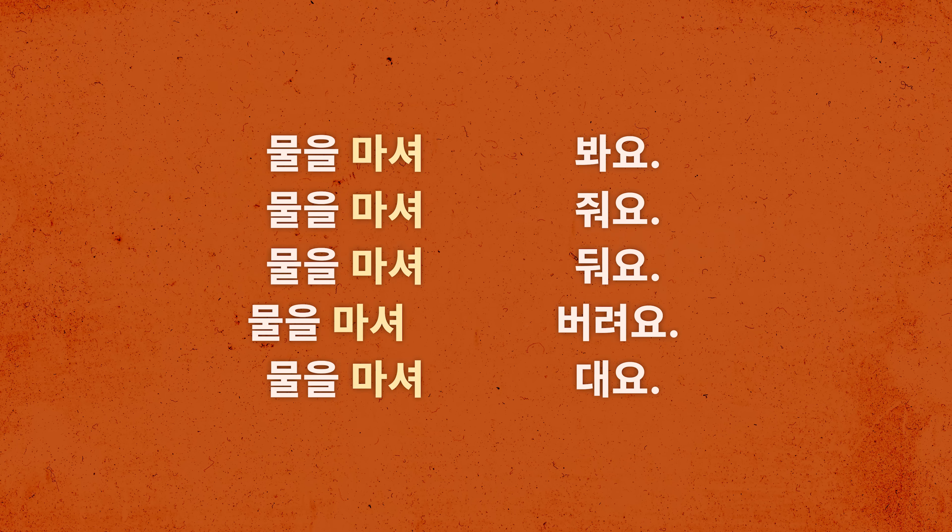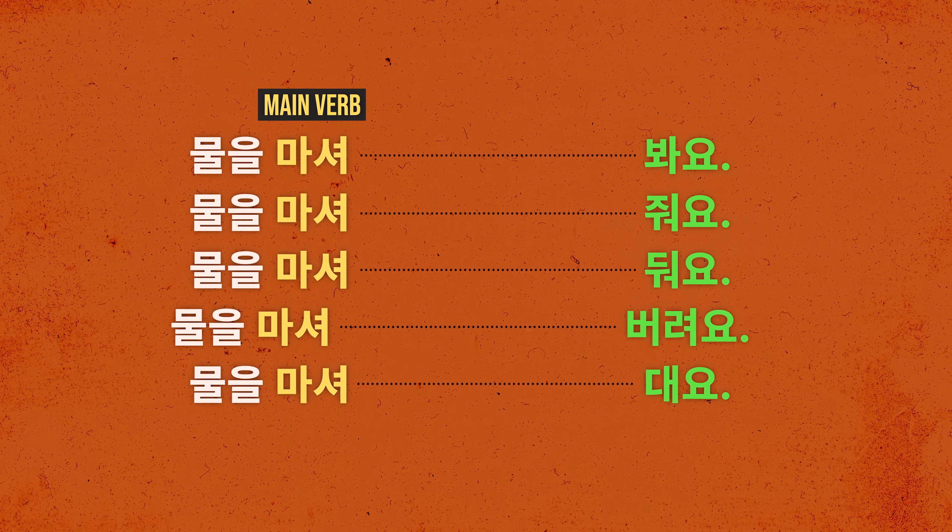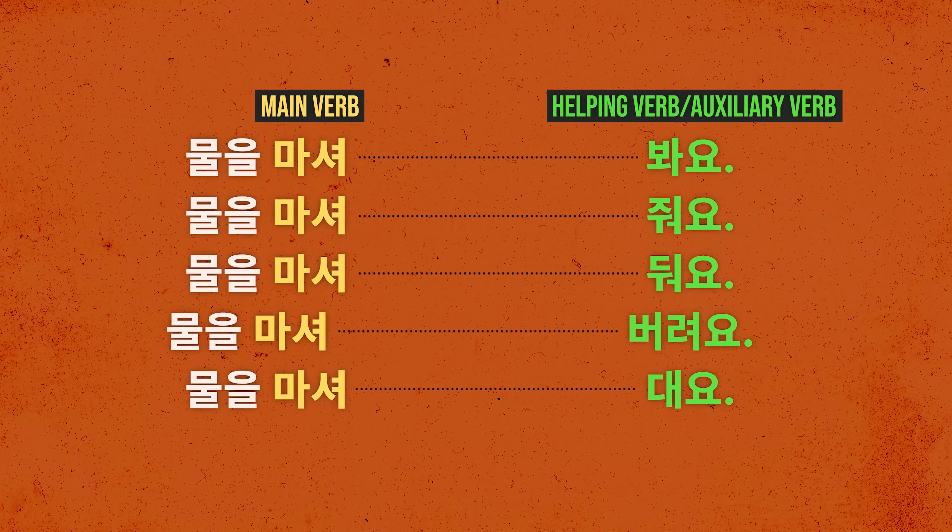Interesting, isn't it? In these sentences, 마시다 (to drink) is the main verb. The words added after the main verb are called helping verbs or auxiliary verbs.